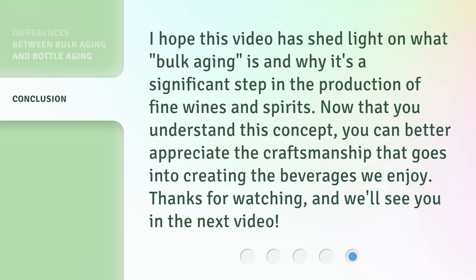I hope this video has shed light on what bulk aging is and why it's a significant step in the production of fine wines and spirits. Now that you understand this concept, you can better appreciate the craftsmanship that goes into creating the beverages we enjoy. Thanks for watching, and we'll see you in the next video.